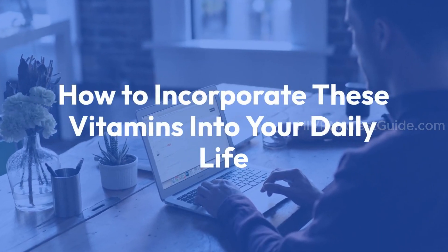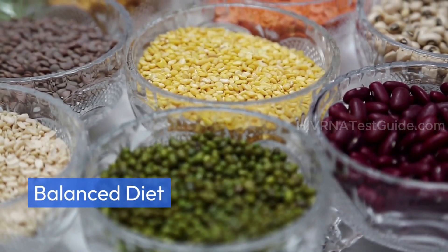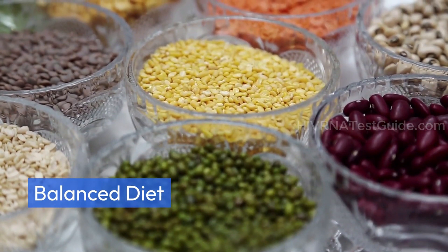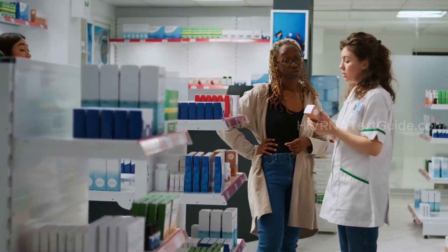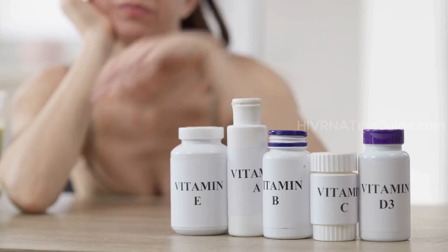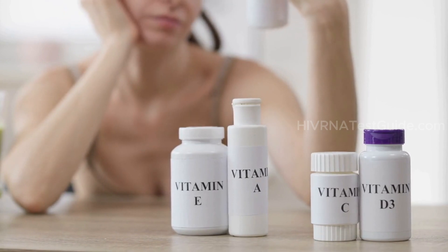How to incorporate these vitamins into your daily life: Focus on a balanced diet rich in fruits, vegetables, and whole grains. Consider supplements after consulting with your healthcare provider. Regular checkups can help monitor your vitamin levels and overall health.